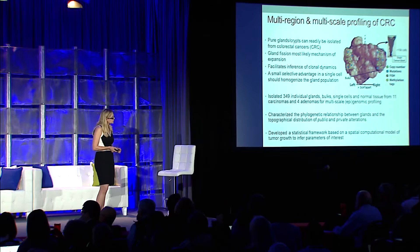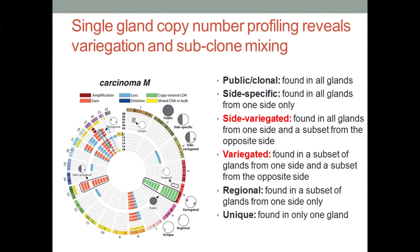When we look at whole genome copy number in a Circos plot, the outer concentric circle represents the bulk tumor, followed by individual glands from the right, then the glands from the left and the bulk tumor. We're interested not only in characterizing amplifications and deletions, but in understanding the topography of these events. We can find events that are public, found in all glands. In this particular tumor, we don't see any side-specific events, but we do find evidence for side-variegated events — found in all glands from one side and a subset from the other — as well as regional and unique alterations.